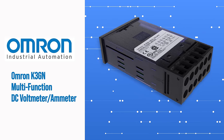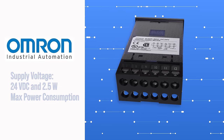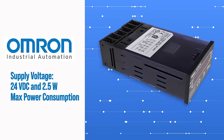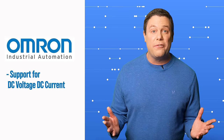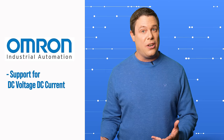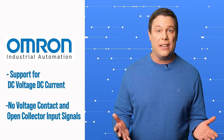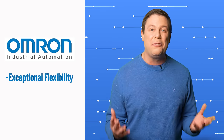It's a versatile digital panel meter powered by 24 VDC with a maximum consumption of 2.5 watts, with support for DC voltage, DC current, no-voltage contact, and open collector input signals. It ensures optimal flexibility.